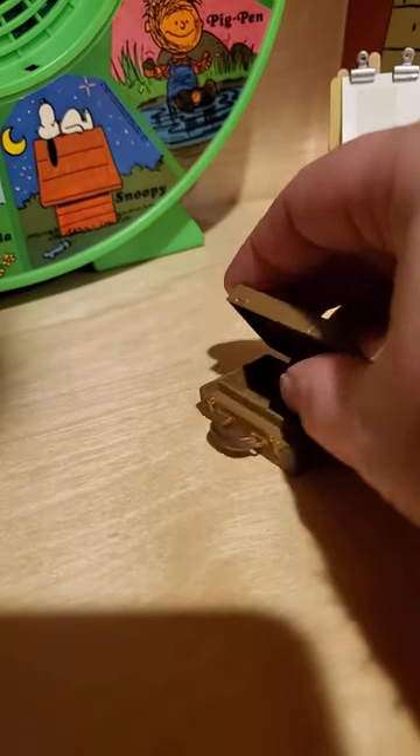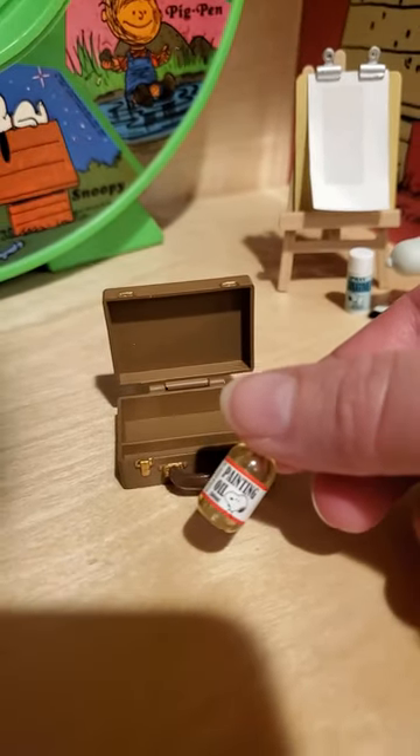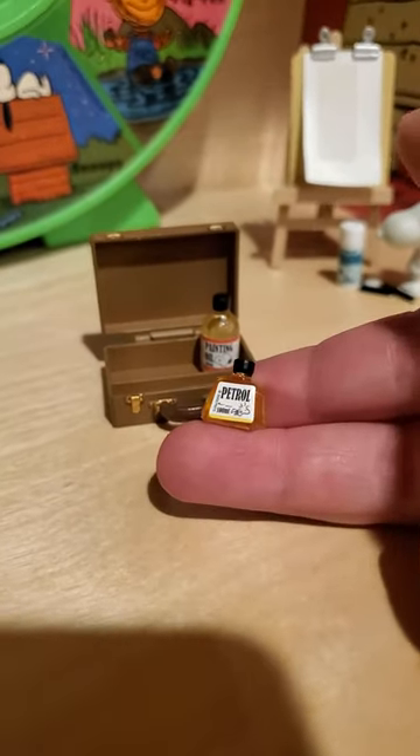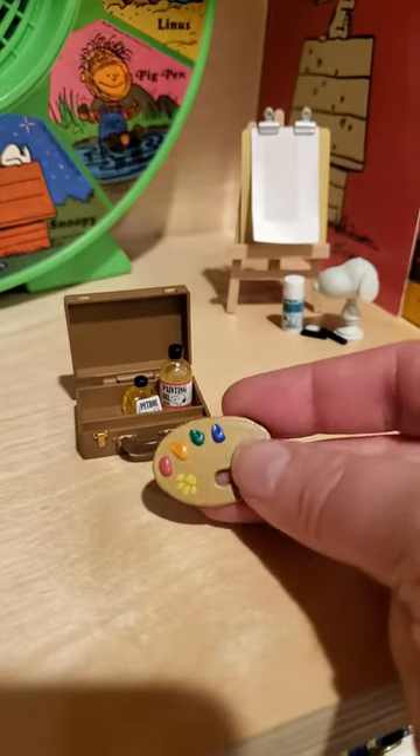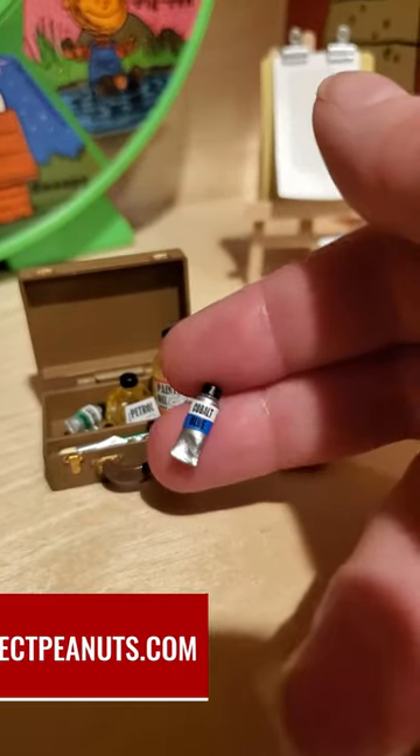We have a small briefcase for holding all of the paints. We've got a couple bottles of painting oil and petrol. We've got a paint palette. We also have a brush, a palette knife, and tubes of paint.